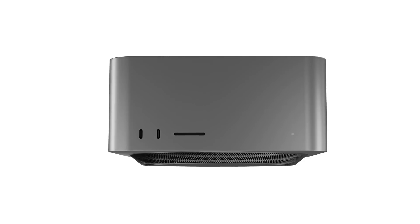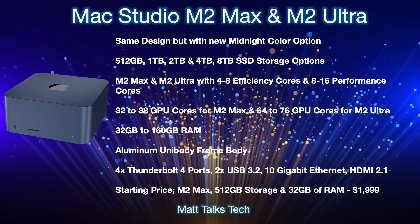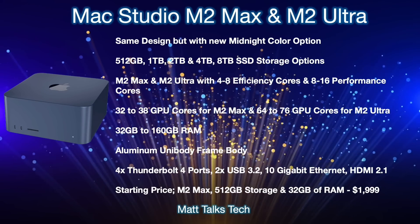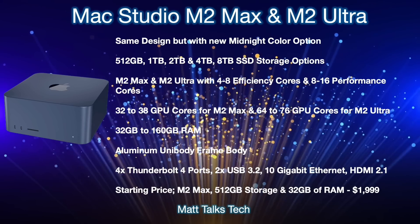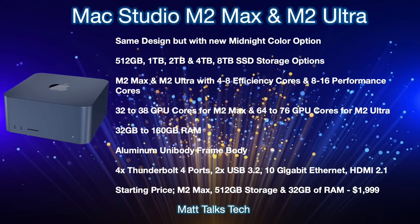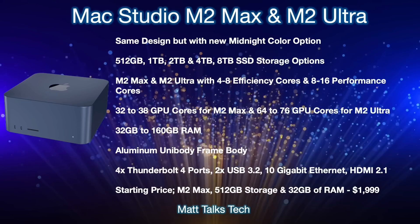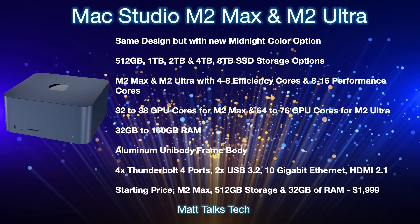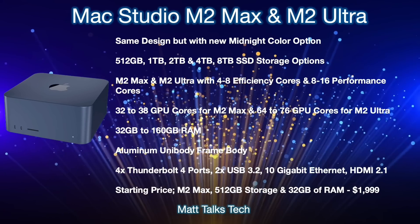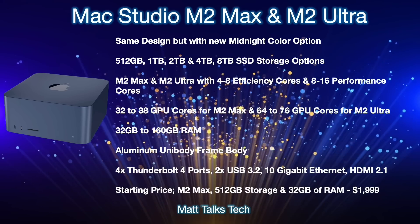Now for a summary of what the Mac Studio with the M2 Max and M2 Ultra is expected to offer. The main design is probably going to stay the same — not many tweaks or changes. The large size and big fans inside are likely designed to accommodate many generations of M-variant chipsets into the future, not just M2 but potentially M3, M4, and even M5 inside the same chassis.